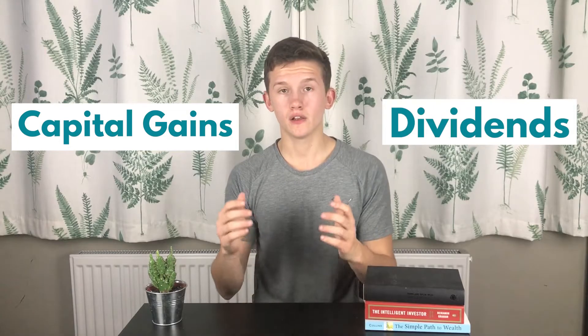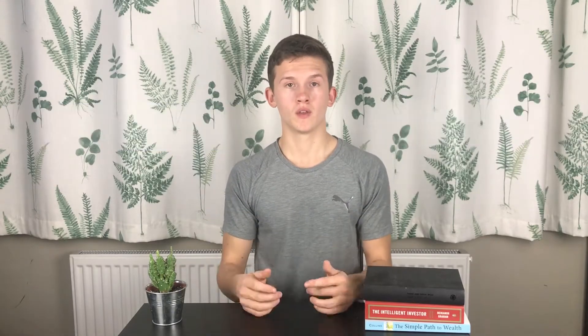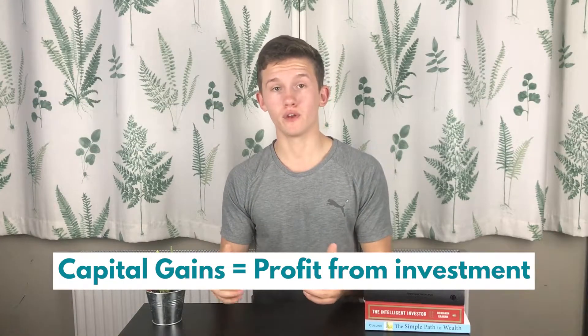When investing using the stock market, the returns you earn can be broken down into two different categories: Capital Gains and Dividends. Let's have a look at these two in some more detail. Capital Gains represents a profit from the sale of the investment, and these profits are subject to tax called Capital Gains Tax.